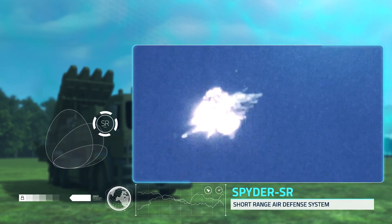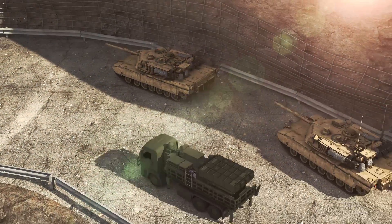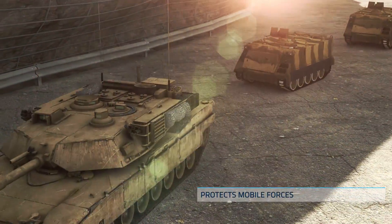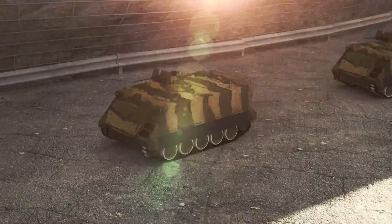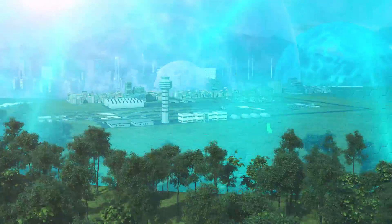The system is effective day or night and in all weather conditions, and provides effective on-the-move defense for mobile forces. The Spider family employs two missile types: the Python 5 and iDerby IIR RF missiles. Both missiles are also used as air-to-air missiles.